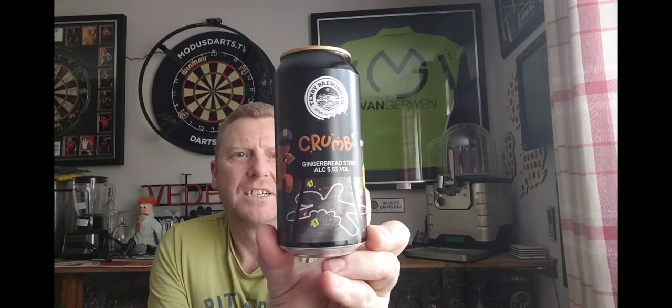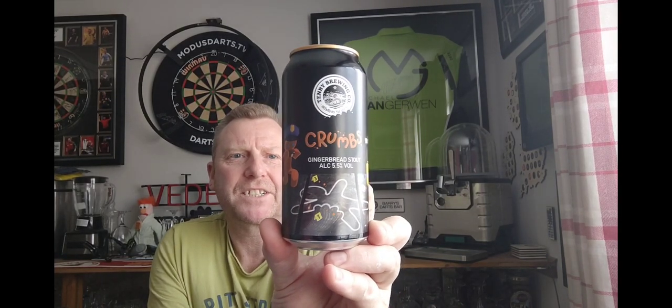Then we've got one from 10B Brewing Co — this is a can of their Crumbs. Love the artwork on it. It's a gingerbread stout coming in at 5.5%, and that's a 440ml can as well.